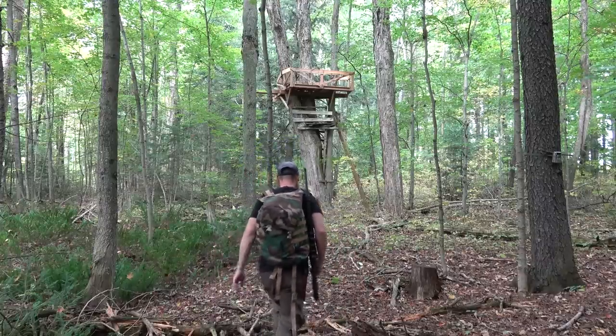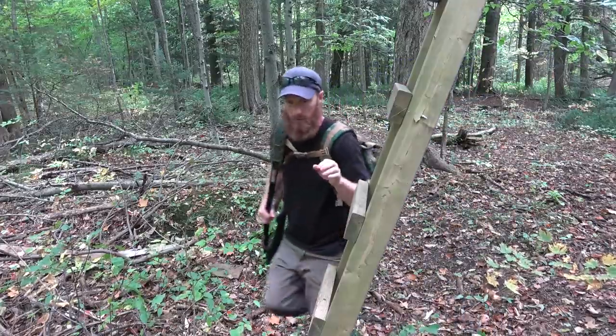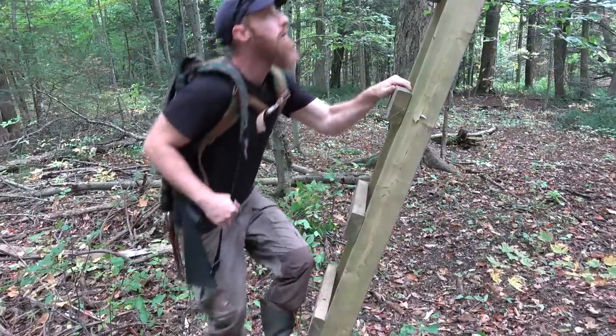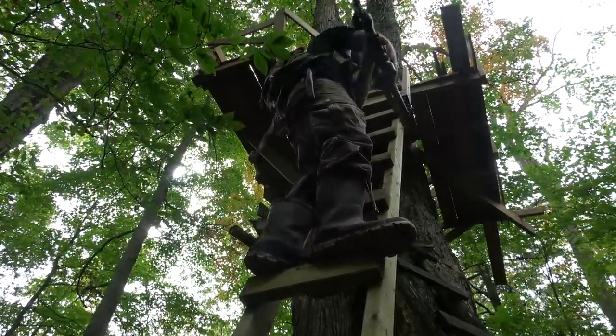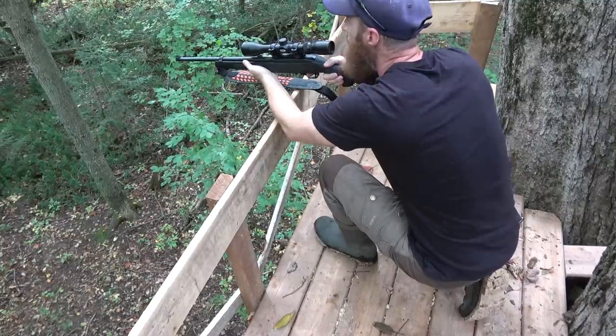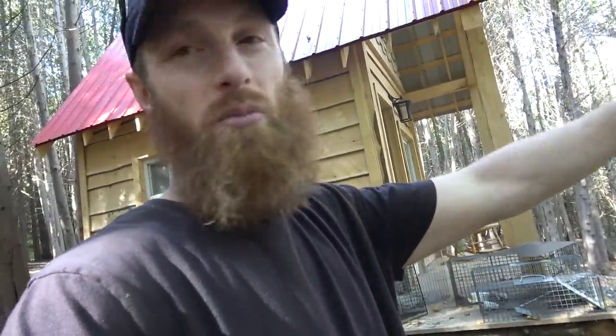I've got my big ladder stand at the far end of the property for deer and squirrels. We're going to set Jeremy up over here and I've got about 500 acres to play around with for hunting. It's almost all set up, almost ready to go. Just a few finishing touches and we're ready. Let's head down to the creek and find some potable water.